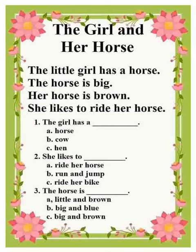Number three: The horse is... A. Little and brown. B. Big and blue. C. Big and brown. And the answer is letter C. Big and brown.